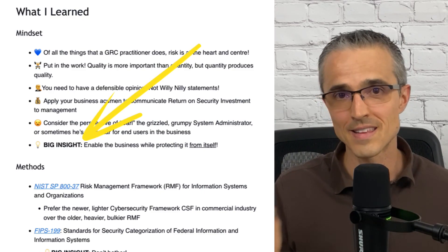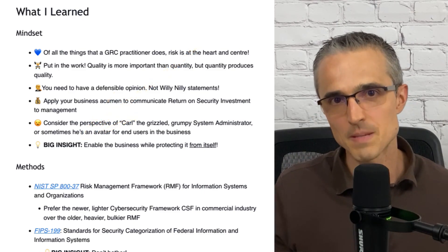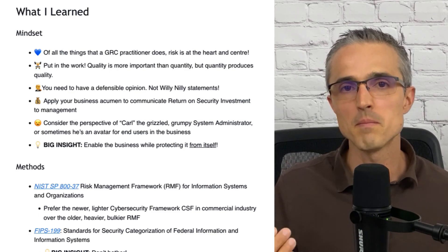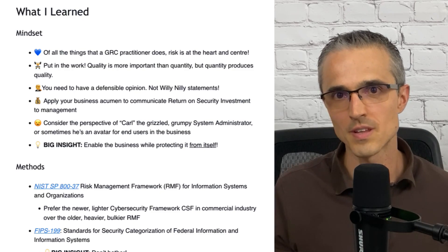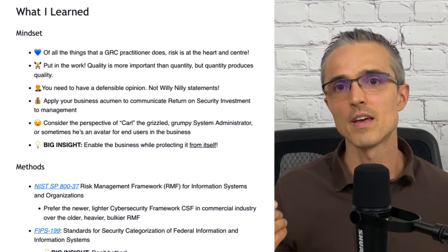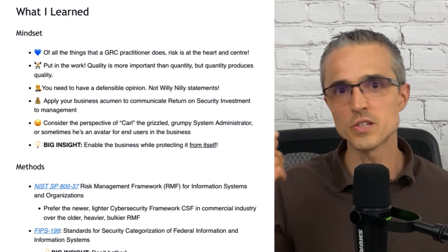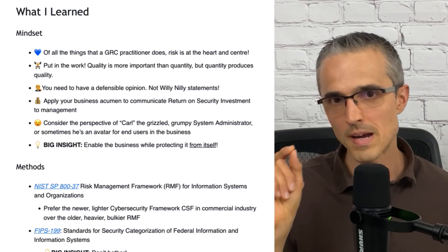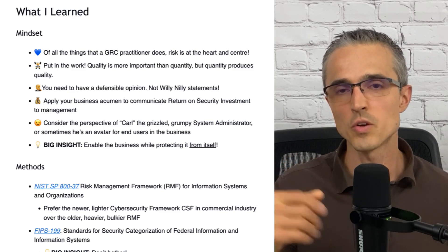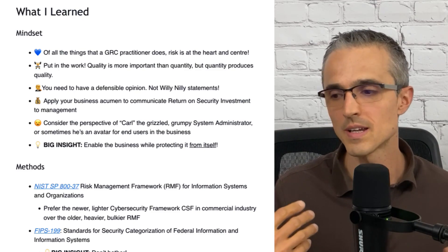Next, a big insight, and it's at the end of the list: enable the business while protecting it from itself. I say protect and enable all the time, and I just like the emphasis from Jerry here in the course that in managing the tension of those competing objectives, and in being very focused on enabling the business and right-sizing your controls, the threat is sometimes on the inside. So you need to be extremely careful in adding friction, but you do have that mindset of due care and due diligence and considering the insider threat in your GRC work — which is pretty fascinating and challenging, and it's an interesting thing to have as part of your day job.